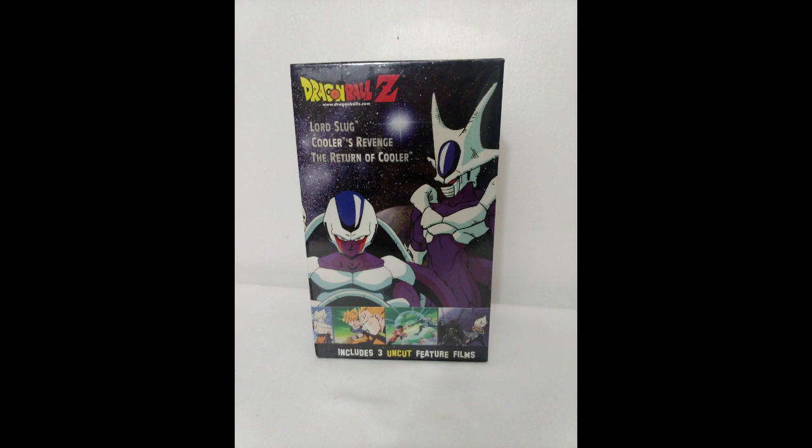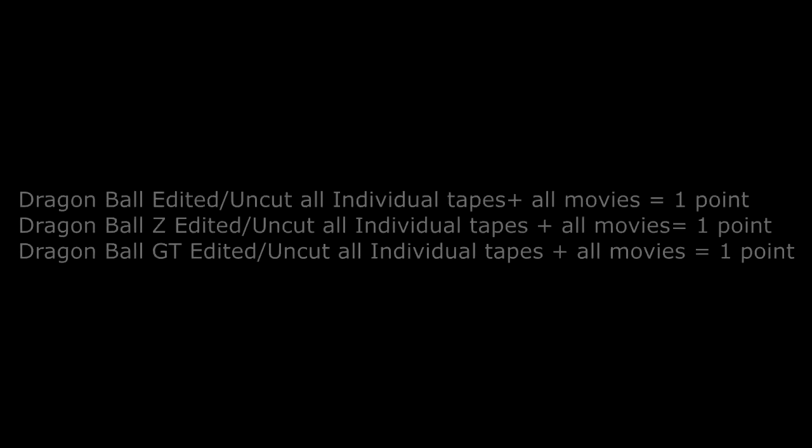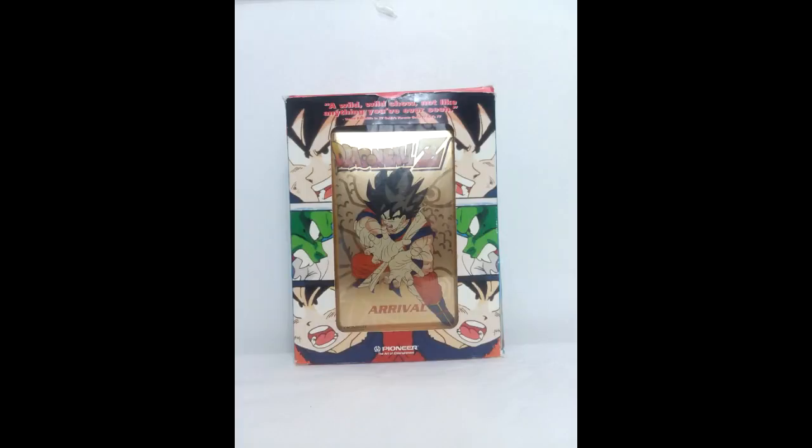There is a total of 597 points you can get if you have everything sealed. But you get three extra points if you have the entire Dragon Ball series — if you have every single tape, sealed or not, or box-setless, as long as you have every individual tape, you get one point each for having the complete Dragon Ball, Z, and GT collections. That brings the total to 600 points. And that is how you score your points.